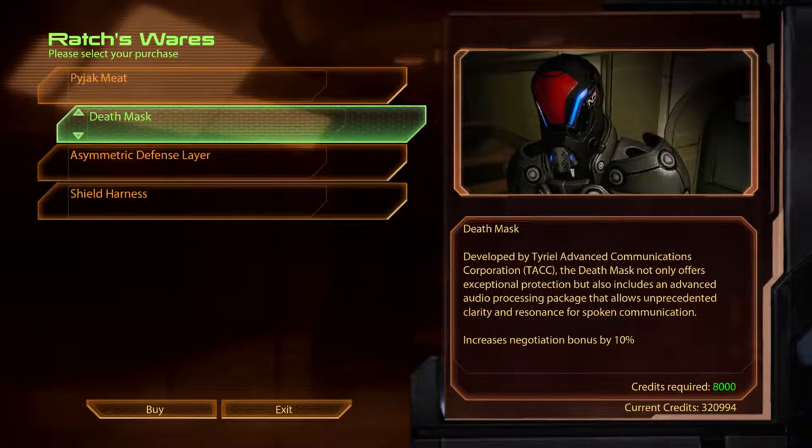Death Mask. Developed by the Tyrael Advanced Communications Corporation, the Death Mask not only offers exceptional protection but also includes an advanced audio processing package that allows for unprecedented clarity and resonance for spoken communication.